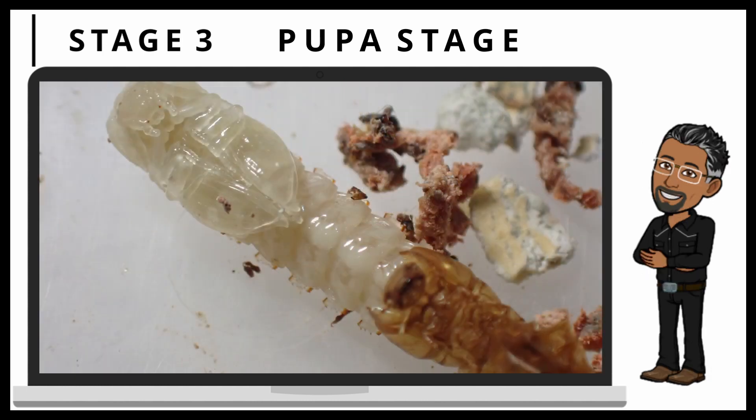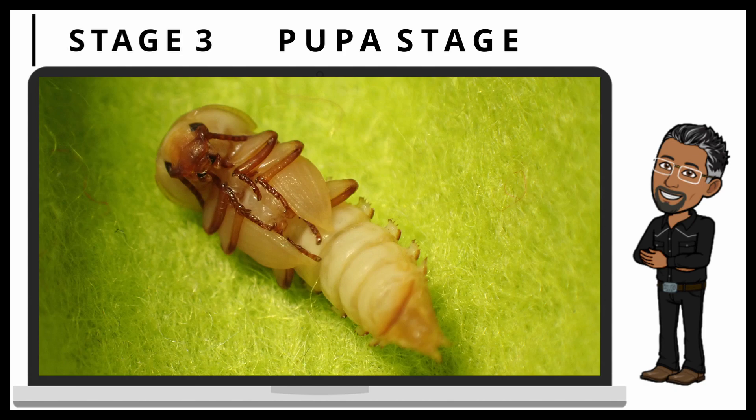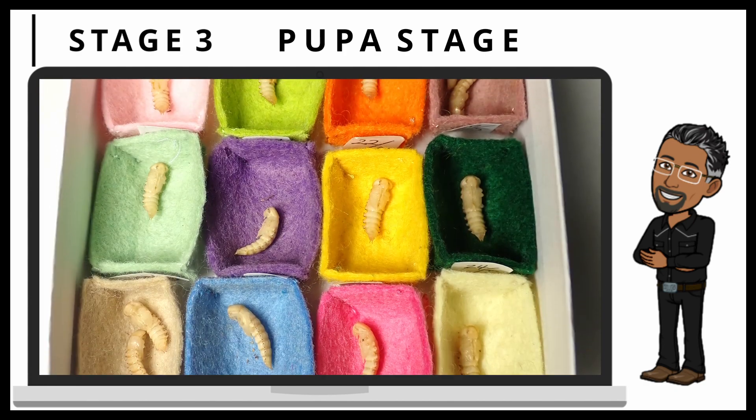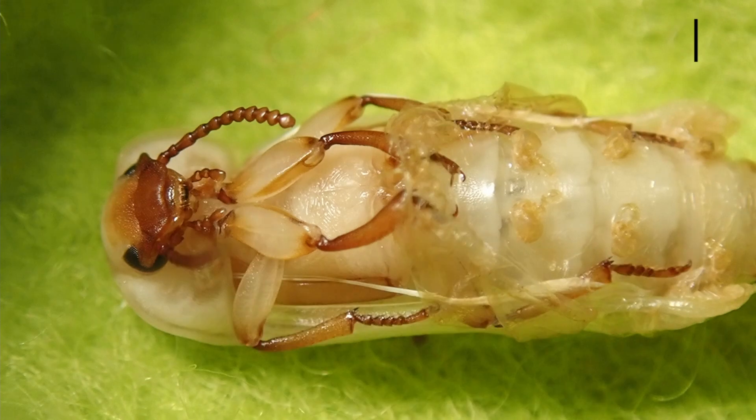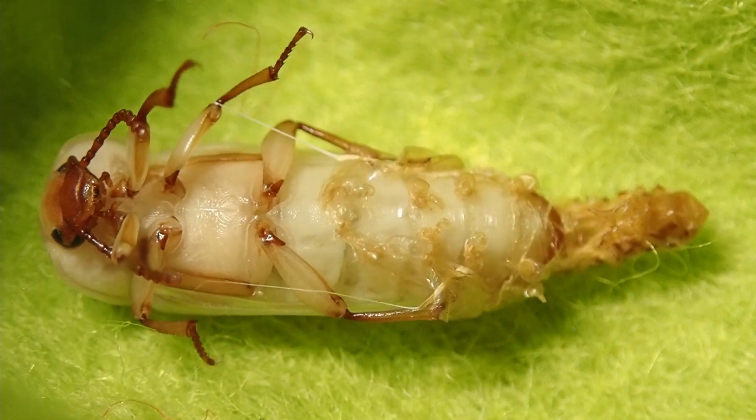Starting on a pale color, the mealworm will stay in this pupa stage for 1-3 weeks, slowly turning into a brownish color. Enjoy this clip of the final pupa stage moments of a mealworm going into its fourth and final stage.